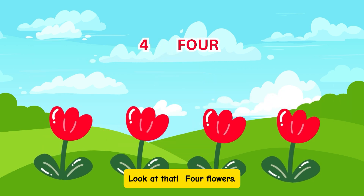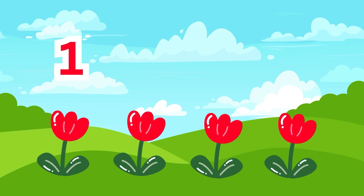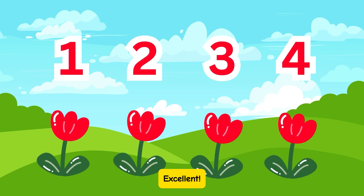Look at that! 4 flowers. Let's count: 1, 2, 3, 4. Excellent!